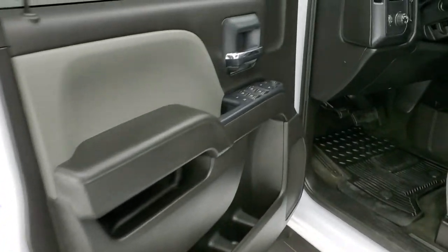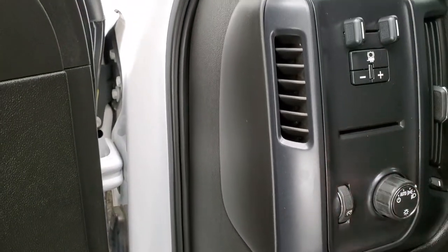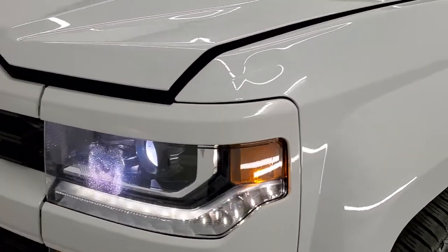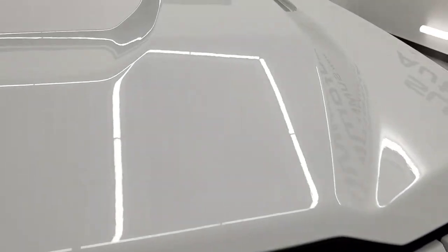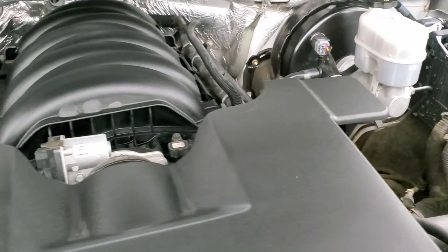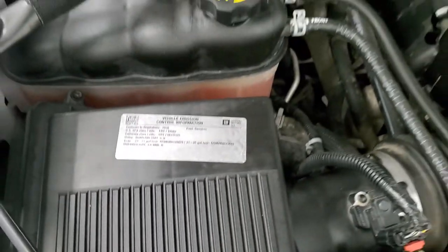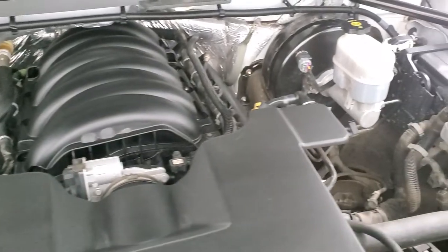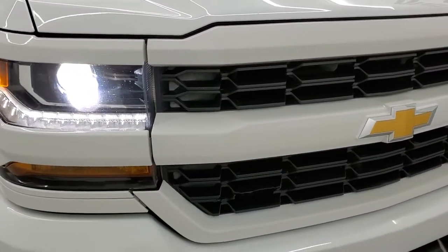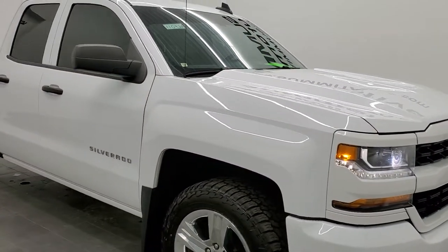We'll start it up, take a look under the hood, and check out those HID headlamps. Starts right up. Under the hood we have the 5.3 liter V8 motor — engine bay is very clean, runs very smooth. This truck has been fully safety inspected by our service shop, has a fresh oil and filter change, and all fluids have been checked and topped off. This one is 100% ready to go. You can see those HID headlamps and the LED running lights — they look really good. Just a really nice clean truck all the way around, inside and out.